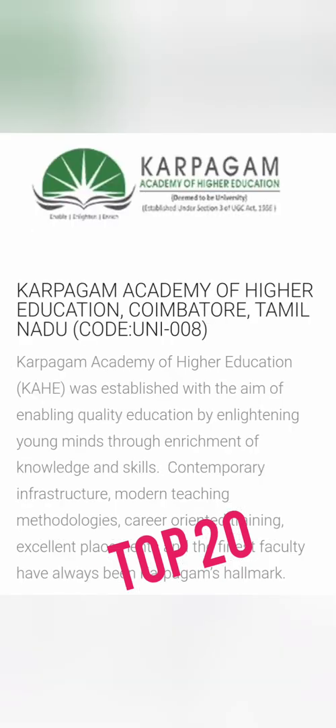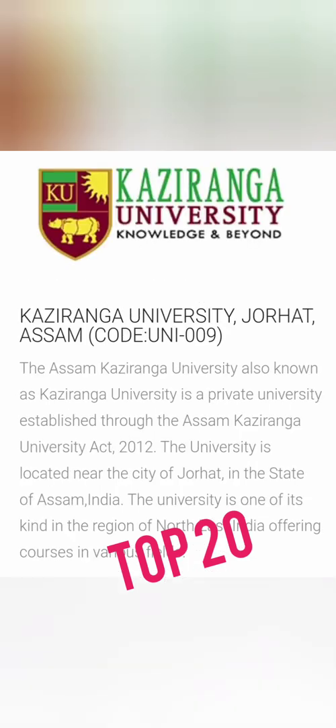The next college is in Tamil Nadu — Karpagam Academy of Higher Education, Coimbatore, code UNI 008. It is one of the good engineering colleges available through UniGauge. After that is Kaziranga University in Jorhat, Assam — code UNI 009 — a good private university option for students from the northeast.